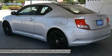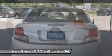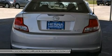Bucket seats, seat memory, pass-through rear seat, rear bench seat, adjustable steering wheel, steering wheel audio controls, leather steering wheel.